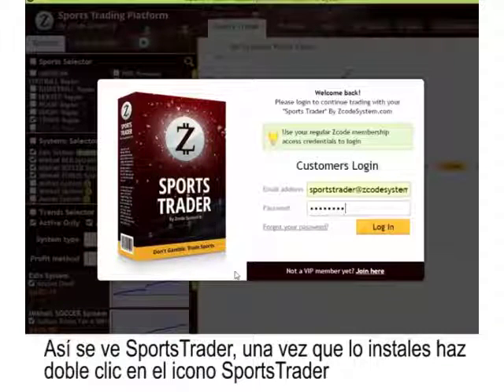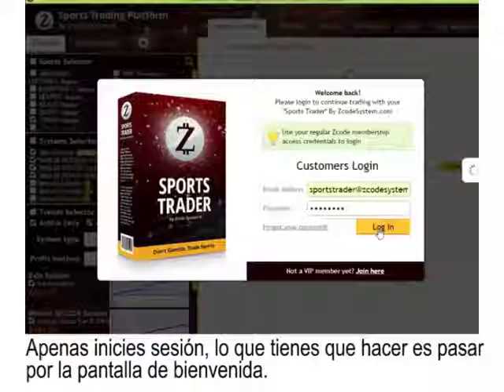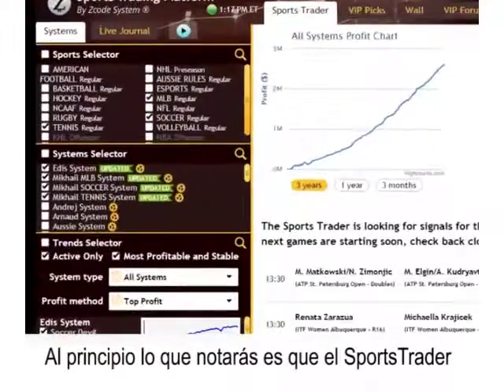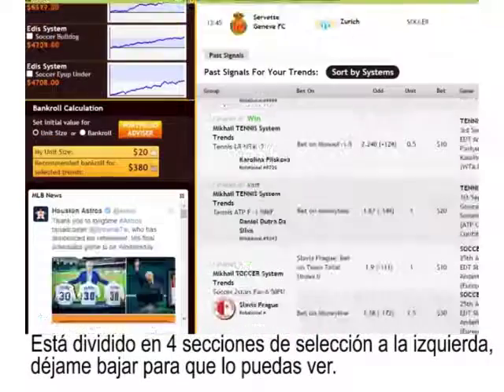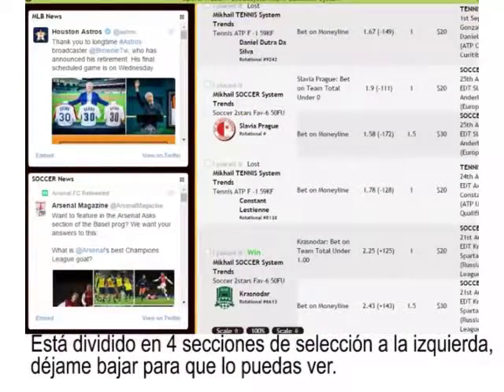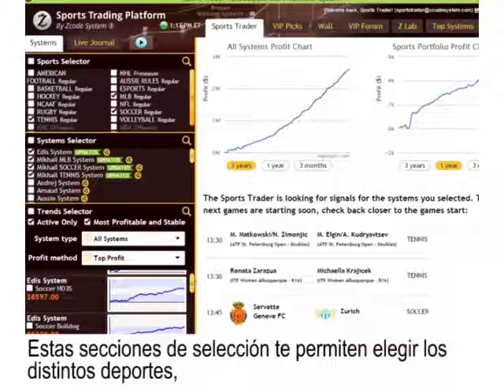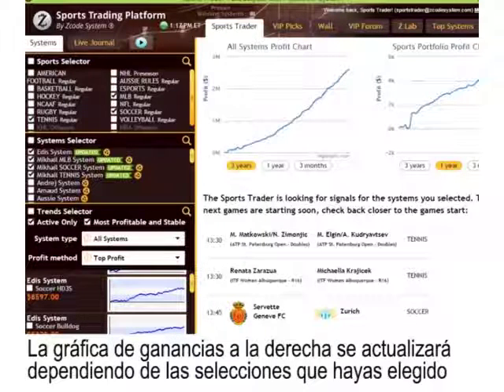This is what Sports Trader is going to look like once you've got it installed. Just double-click the Sports Trader icon and you'll see the login screen. As soon as you log in, it takes you to the welcome screen. At first glance, you'll notice that our Sports Trader software is divided into four selective sections on the left-hand side, with a couple of profit graphs on the right-hand side. These selective sections allow you to choose the various sports, systems, and trends that you prefer.